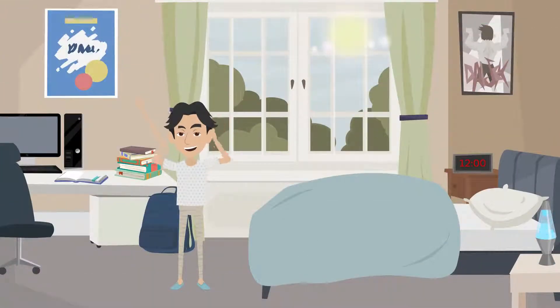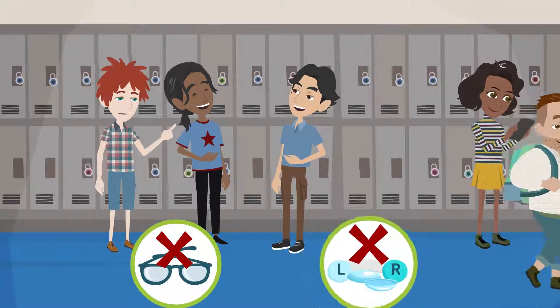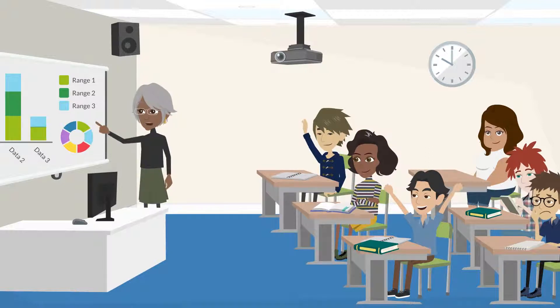In the morning, the lenses are removed and you can enjoy the day without any need for glasses or daytime contacts. Results can even be noticed after just one use.